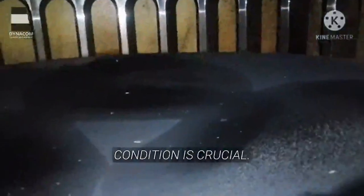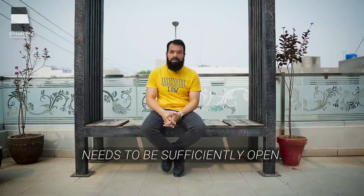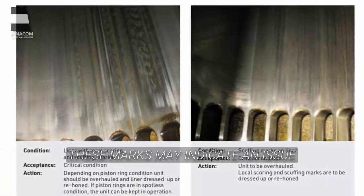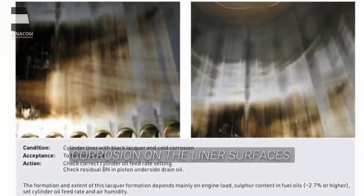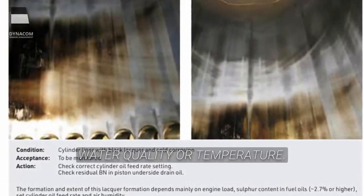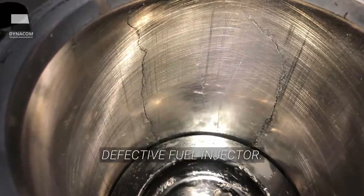Checking the liner surface condition is crucial. The condition of the liner surface plays a significant role with regards to scuffing. To ensure a proper oil film between the liner and the piston rings, the liner surface structure needs to be sufficiently open. Check for scuffing or scoring marks on the cylinder liner, as these marks may indicate an issue with lubrication, fuel quality or abnormal operating conditions. Check for signs of corrosion on the liner surfaces, which can be caused by ingress of acidic combustion byproducts or improper cooling water quality or temperature. Check for any cracks on the liner wall which may be due to fuel impingement, that is a defective fuel injector.